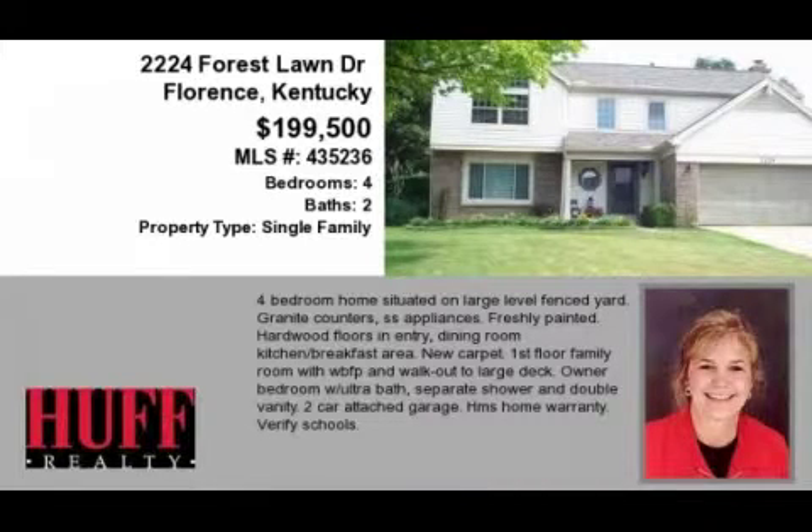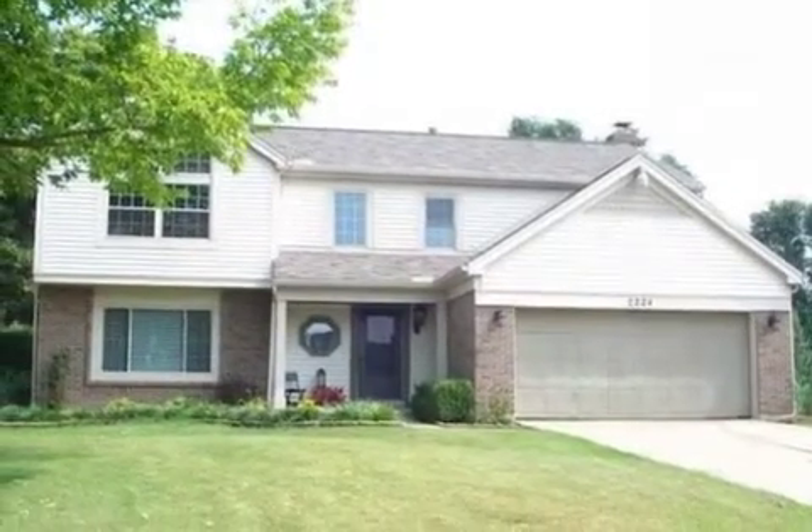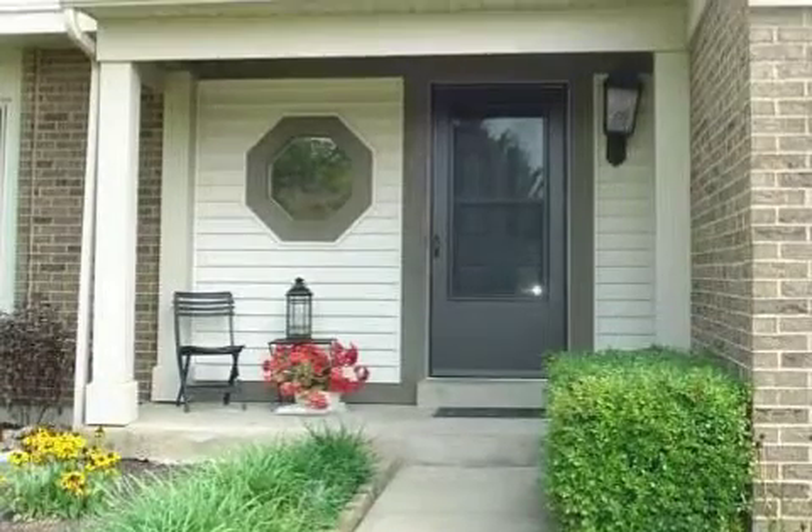This property is a four-bedroom, two full baths, and one-half bath, traditional-style home. This property is listed for $199,500.